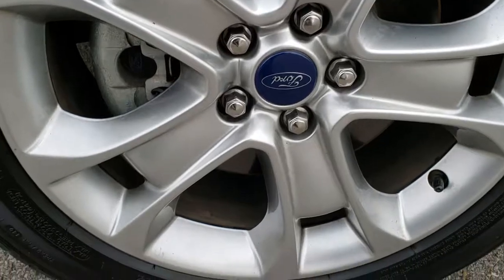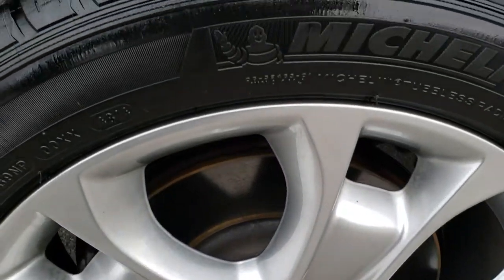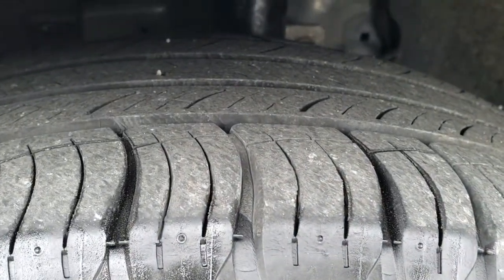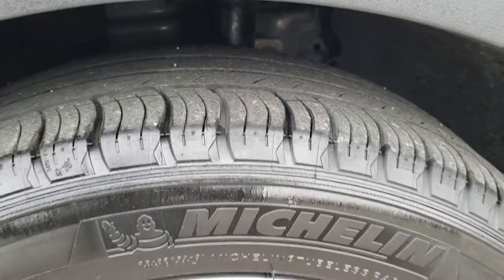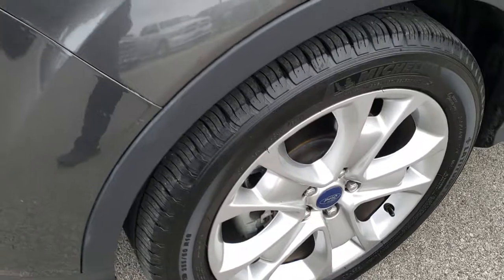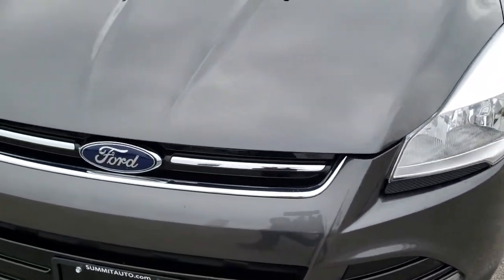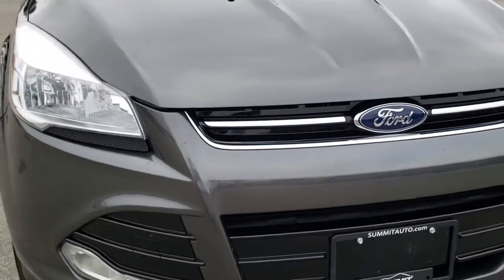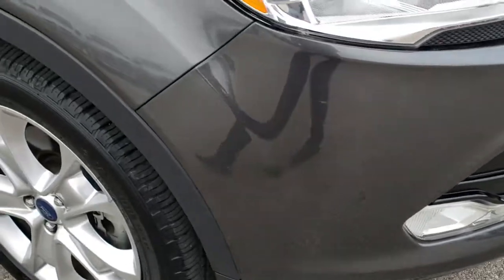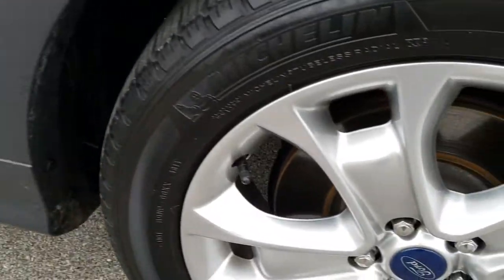Nice gray metallic color. Factory alloy rims on this vehicle. It comes with Michelin Latitude 255-50R18 tires and these tires have a really good amount of tread left — I'd say 60-70%. No scuffs or scrapes on that rim. Headlight lenses are nice and clear. I didn't see any dents or dings on the hood. Front bumper, no dents, dings or cracks. Factory fog lights. Passenger side fender is absolutely perfect, no dents or dings.